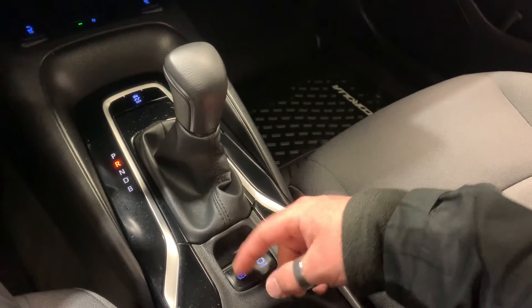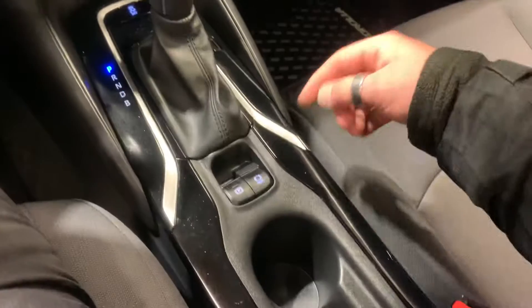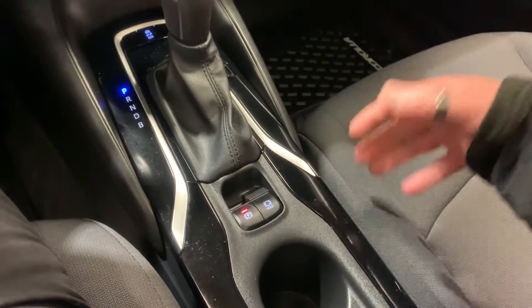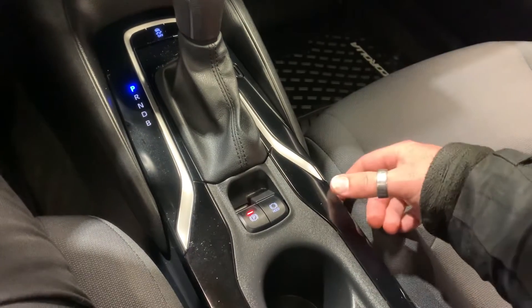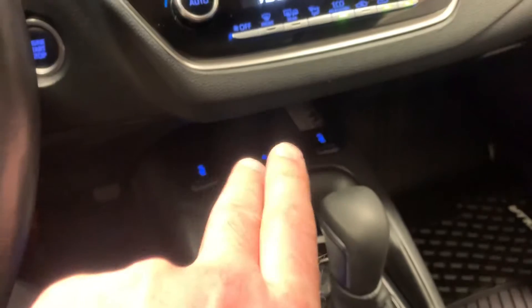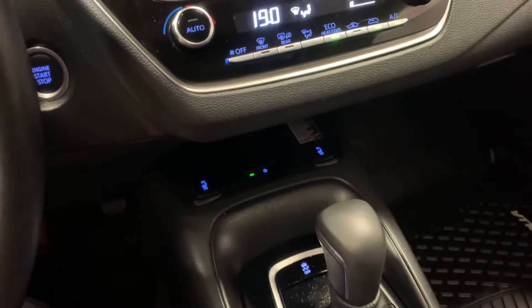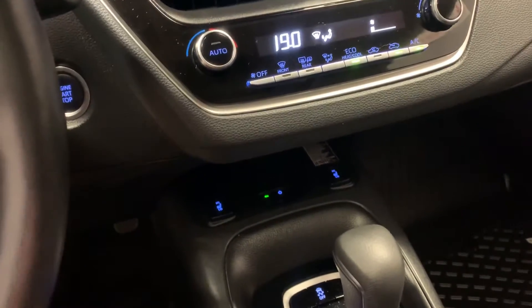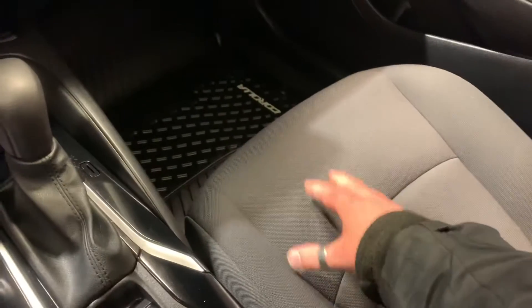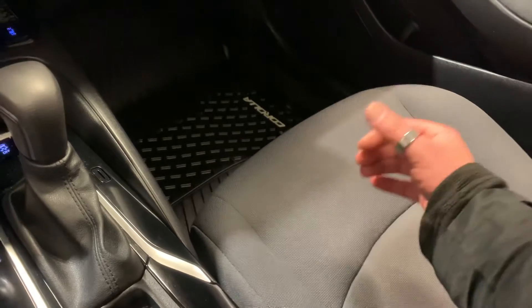Right now I have the park brake on — every time you pop it into park, your emergency park brake will activate. That's a great safety feature, especially if you're parking on a hill. You've got heated seats down here, and this little slot here is a wireless smartphone charger. This vehicle is very modern in terms of technology, and you do have a black cloth interior which makes it super easy to clean.